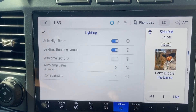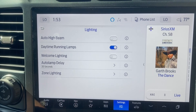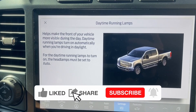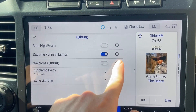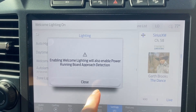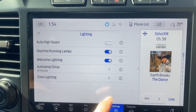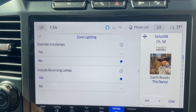Lighting. Auto high beam — no, I don't like auto high beams. I've been doing a lot of night driving, and a lot of folks have their auto high beams on, and it's very blinding because the car doesn't sense oncoming traffic for a few seconds. Daytime running lamps — have that on; it helps make the front of the vehicle more visible during the day and turns on automatically in daylight. Welcome lighting — turns on welcome and farewell lighting; I do like this. Also enabling power running board. Auto lamp delay — 20 seconds controls how long the lights stay on after you leave the vehicle, which should be fine. Zone lighting settings reviewed — override auto lamps no, include reverse lamps, that's fine.